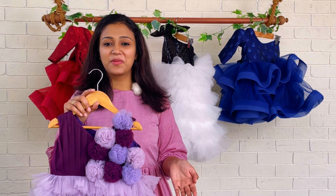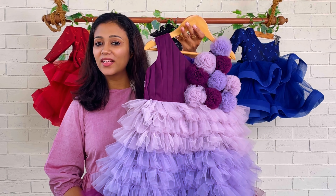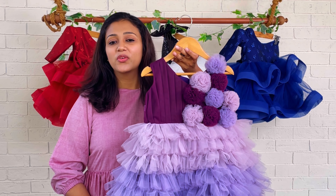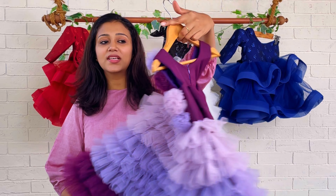Hi everyone, welcome back to Baby Teen. I'm Nejunas with you, and today we have a beautiful purple family dress. This same dress has been done in other colors also — you can visit our website or page to find the same dress done in different colors. This is a full view of the dress.